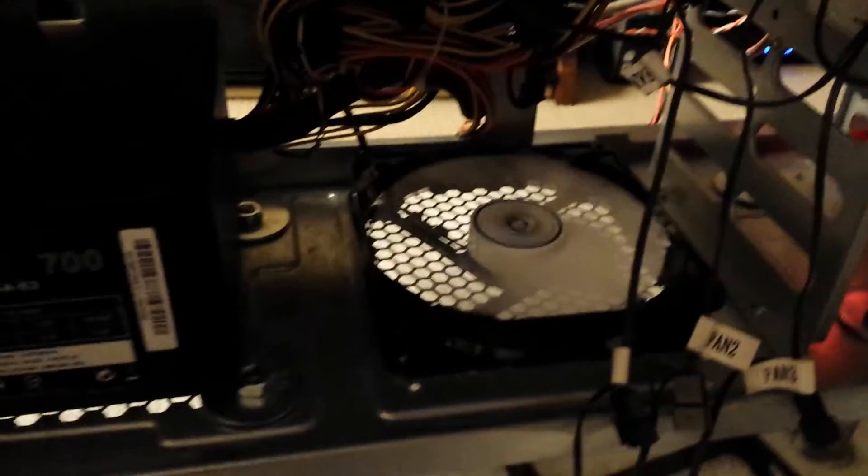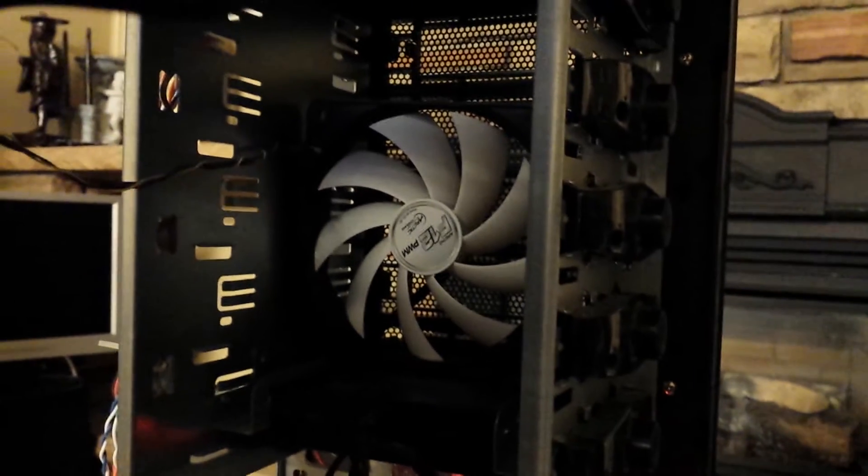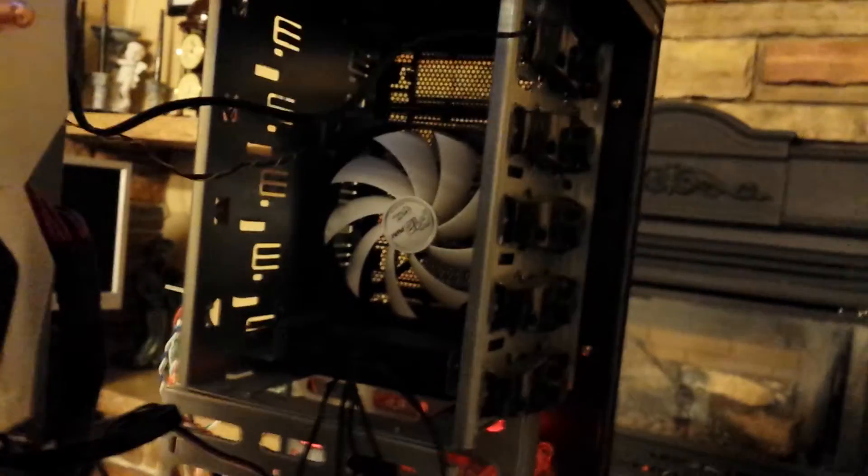It exhausts hot air out the bottom, the front, and the top. Eventually I'm going to figure out what to put up here — it could be a 140mm fan, which fits nicely in the drive bays, or I might put another monster 230mm fan right on the face of the drive rack.